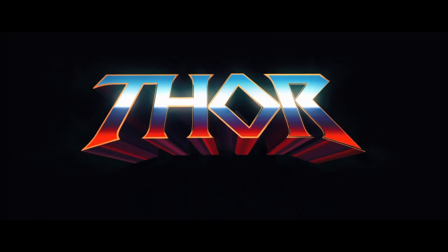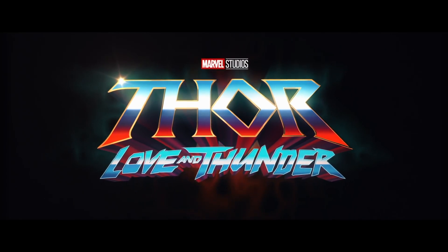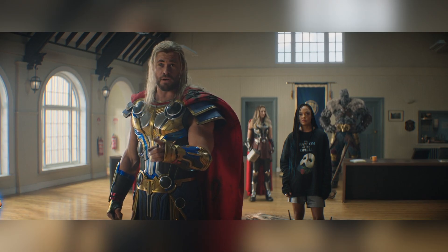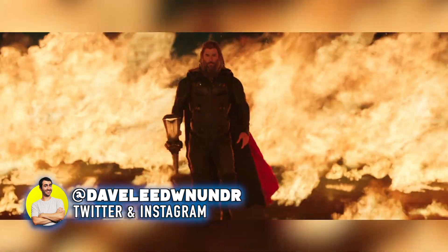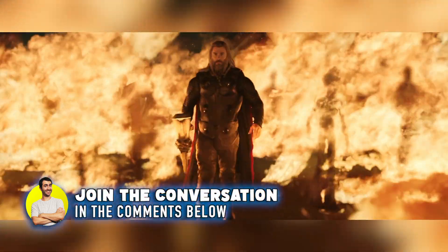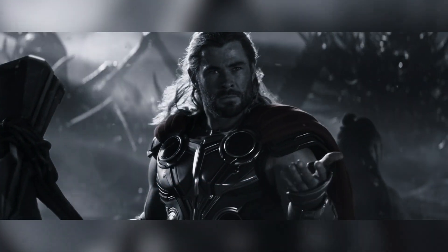Marvel's Thor Love and Thunder is now available to buy on physical home media thanks to Disney and Marvel Studios. In this video, I'll be taking a look at Best Buy's 4K Steelbook Edition. I'll leave affiliate links down below in the comments if you'd like to pick any of the standard releases up from Amazon. Don't forget to like and subscribe if you haven't already.